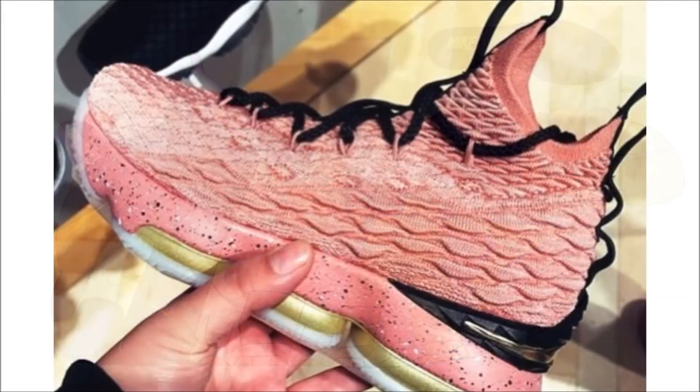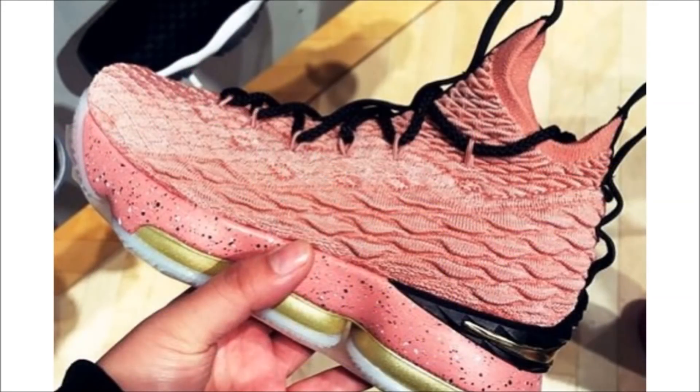Next up, we got the LeBron 15 and a first look at the model dressed in its all-star colorway — and I think these are dope. The pair comes dressed in a rust pink, metallic gold and black colorway. So far all the all-star pairs have been inspired by cities within the LA area, and the inspiration behind these is believed to be Hollywood. Stay tuned for more looks coming soon. February 15th is the date for this pair and $185 is the price.